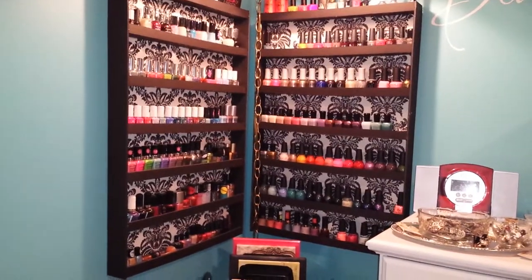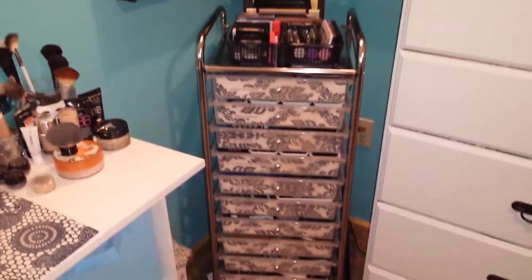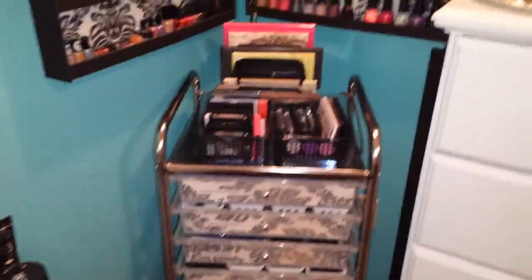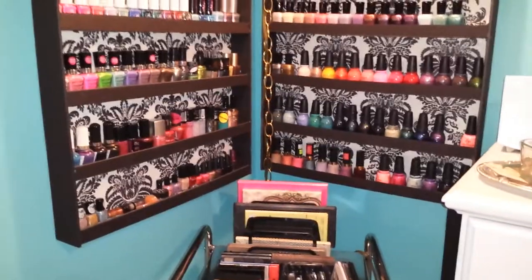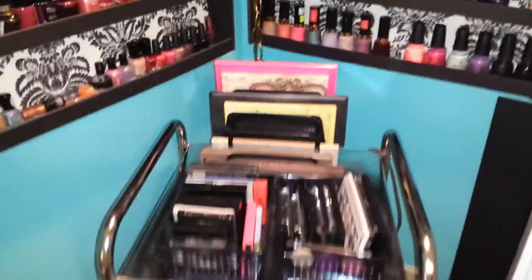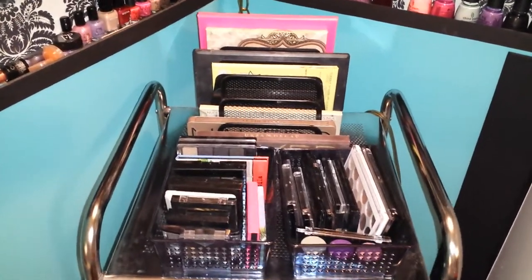Hi, it's Tessa and I'm here today to film a makeup collection video. This is the little stand that I have my makeup in and I got it on Amazon — I think it was around $50. It's sitting right below my nail polish collection. I just took the wallpaper that I have on my nail polish racks and put it on the front of these drawers to kind of decorate them up a little bit. I'm sorry if this is a little shaky — I'm trying to film it on my phone.